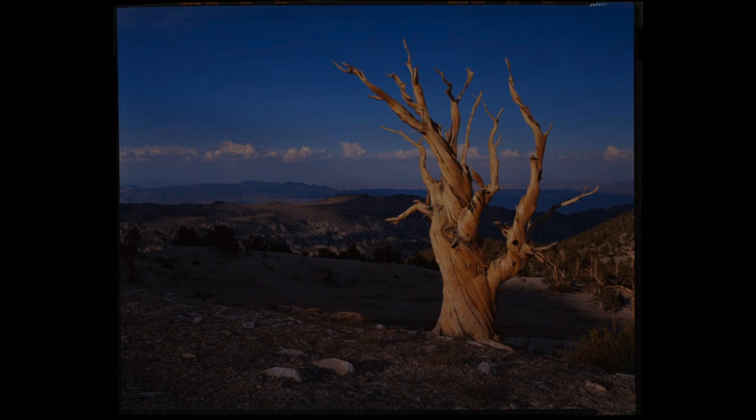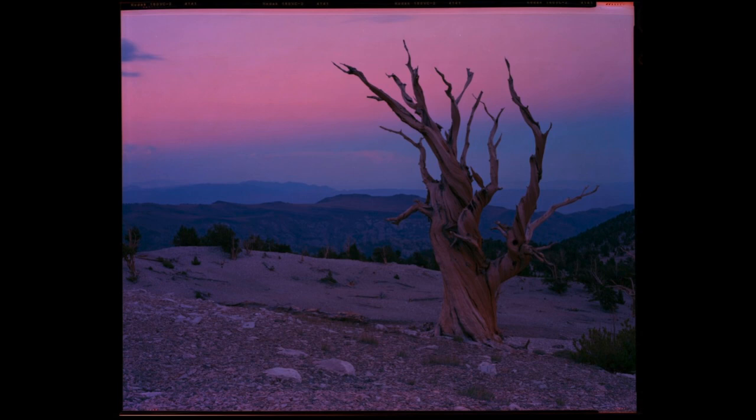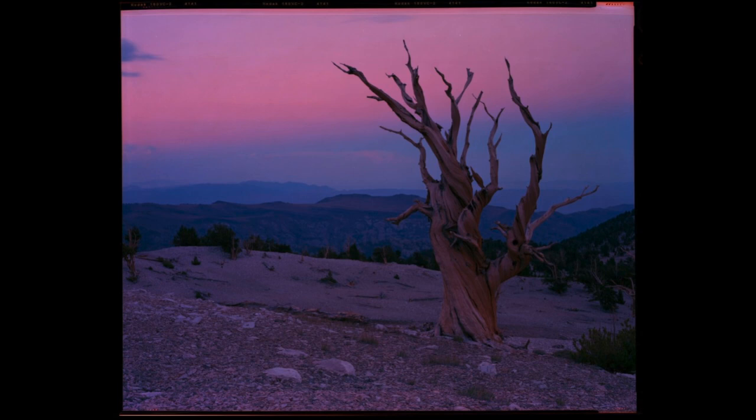I didn't get the light I was hoping for that evening, but since I was already there and my camera was set up, I decided to take two photos. The first was taken just before the tree fell in shadow — as an easy exposure, I shot it on Fuji Velvia 50. My second shot was taken roughly 15 minutes after sunset on Kodak Portra 160. Though I didn't get the shot I was hoping for, I was excited to return the next day and try for a morning shot.